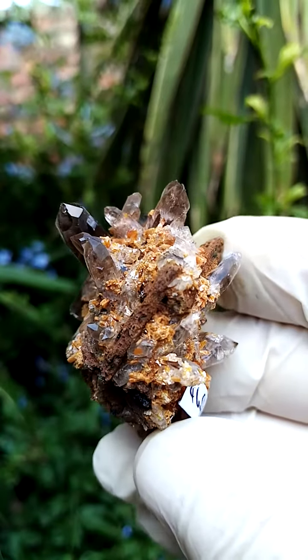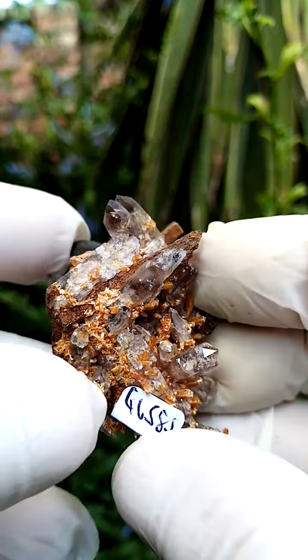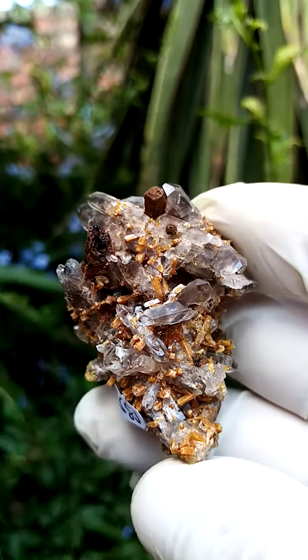I don't think the zircons from this deposit fluoresce. There is a deposit in Malawi which has super large zircon crystals which do fluoresce, but I don't think these do.